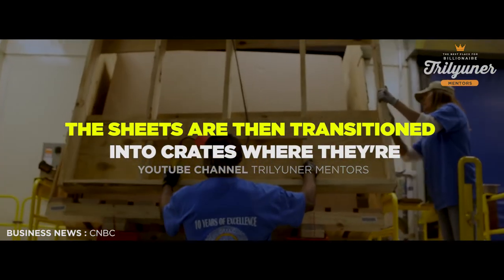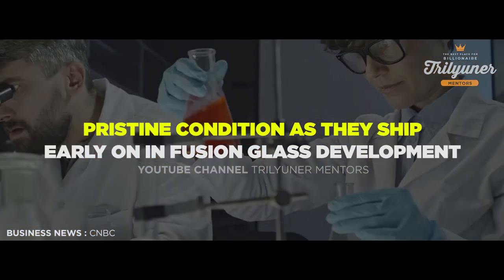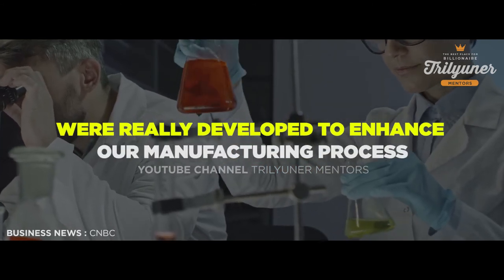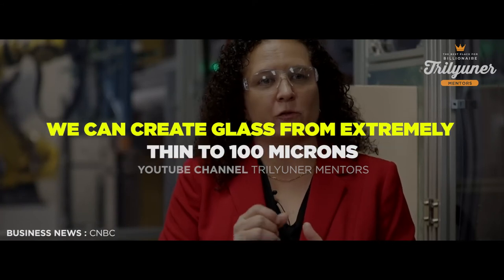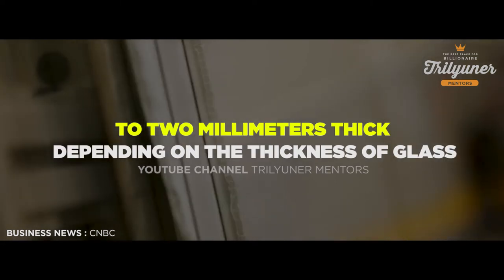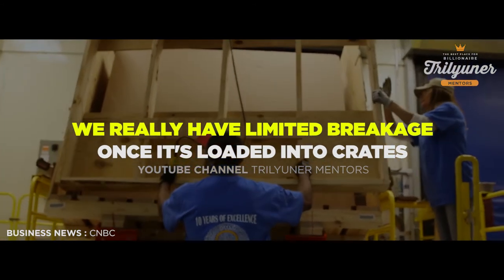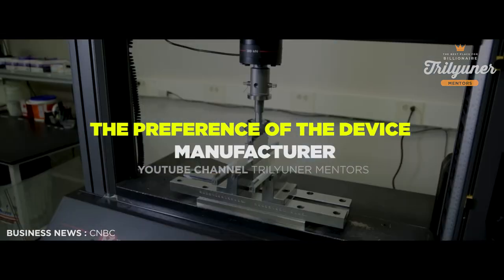The sheets are then transitioned into crates where they're further packed and ensured to be in pristine condition as they ship. Early on in fusion glass development, there were some manual steps, but we found that those manual steps could impose safety concerns. So the robots were really developed to enhance our manufacturing process and to eliminate the safety risks involved in handling glass. Depending on the thickness of the glass, it really determines how many sheets we pack in a crate, but crates in general can have hundreds of sheets. We really have limited breakage. Once it's loaded into crates, the glass is then shipped off for finishing, which is done all over the world depending on the preference of the device manufacturer.